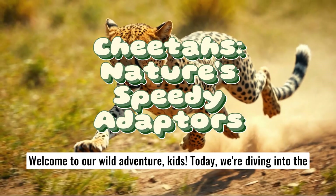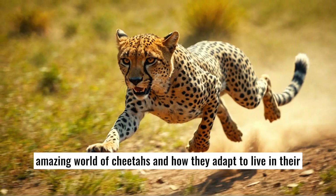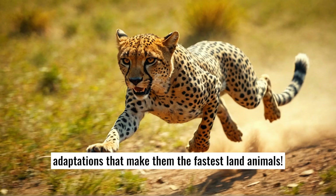Welcome to our Wild Adventure Kids. Today, we're diving into the amazing world of cheetahs and how they adapt to live in their habitats. Let's explore their incredible structural and behavioral adaptations that make them the fastest land animals.